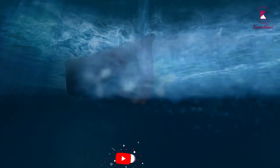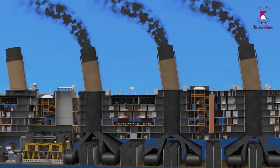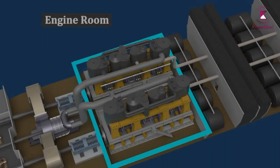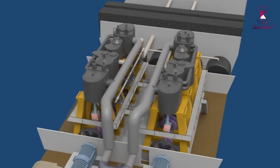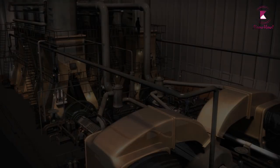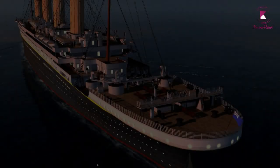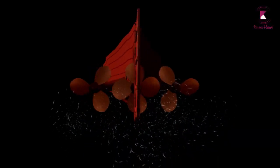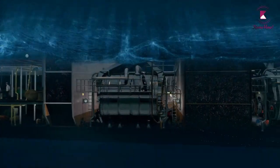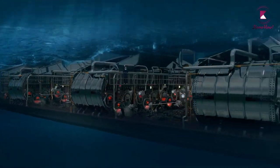The power plant of the Titanic consisted of six boiler rooms and a total of 29 boilers. The first three funnels are connected down below to the boilers. Inside the engine room there are two reciprocating steam engines — each four-cylinder — and one steam turbine, which drove three bronze propellers: two three-bladed propellers on each side and a four-bladed propeller in the center. The turbines and steam engines had a combined output of 50,000 horsepower, producing a speed of over 22 knots.